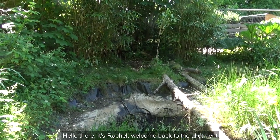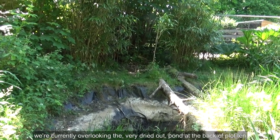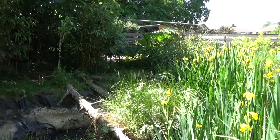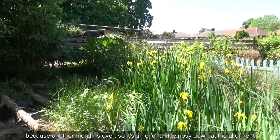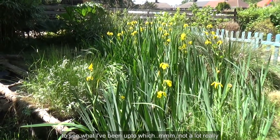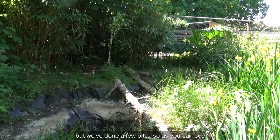Hello there, it's Rachel. Welcome back to the allotment. We're currently overlooking the very dried-out pond at the back of plot 10 because another month is over, so it's time for a little nosy down at the allotment to see what I've been up to — not a lot really, but we've done a few bits.